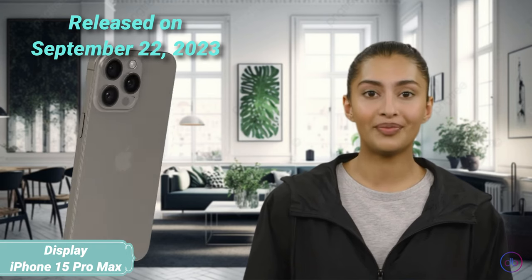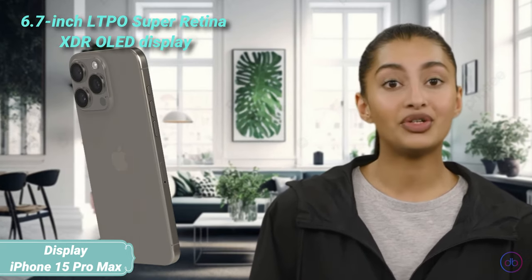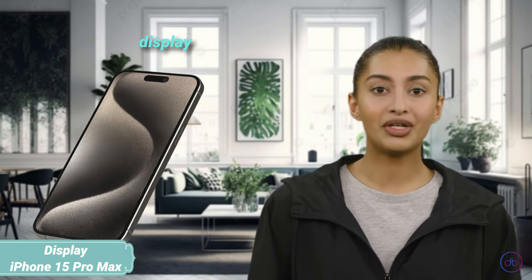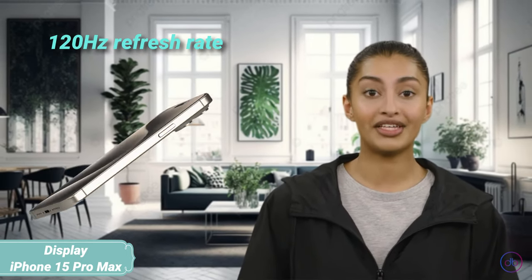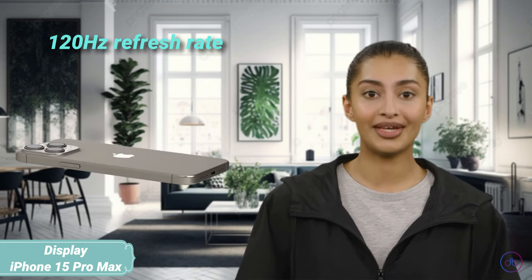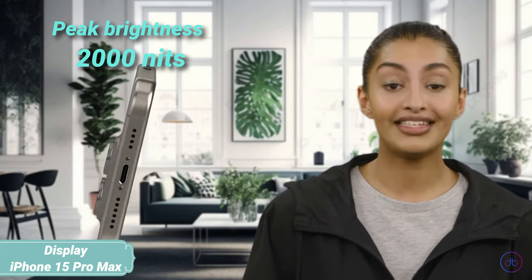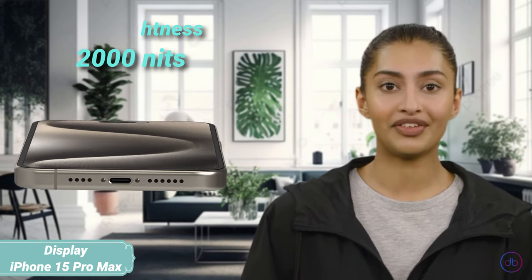The iPhone 15 Pro Max was released on September 22, 2023, boasting a 6.7-inch LTPO Super Retina XDR OLED display. It supports a 120Hz refresh rate for smooth scrolling and interactions, with a peak brightness of 2,000 nits, ensuring stunning visibility even in bright sunlight.